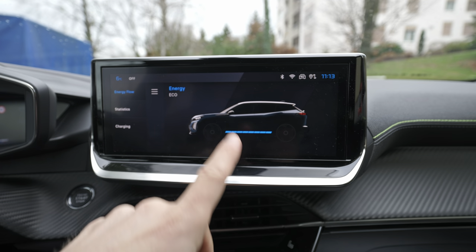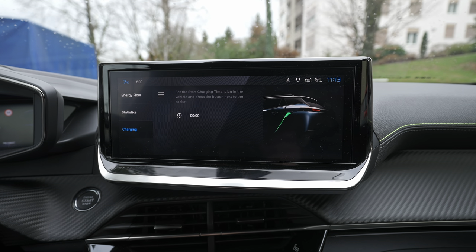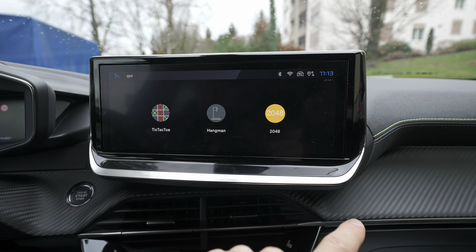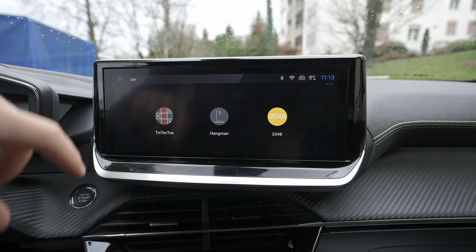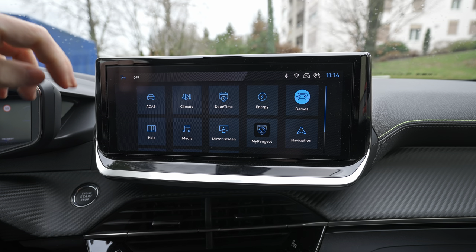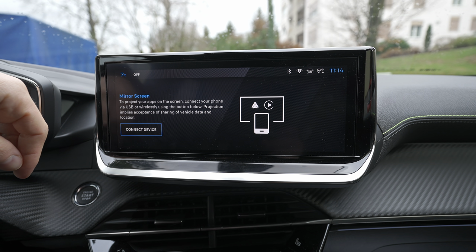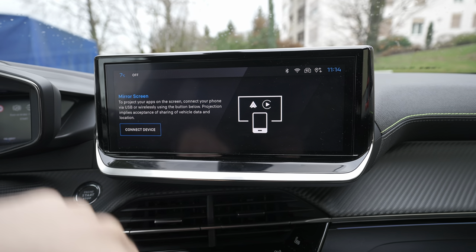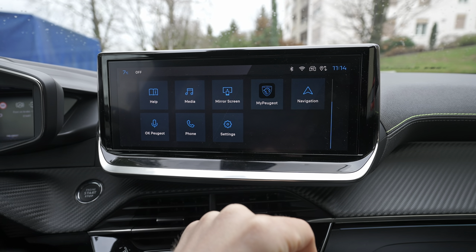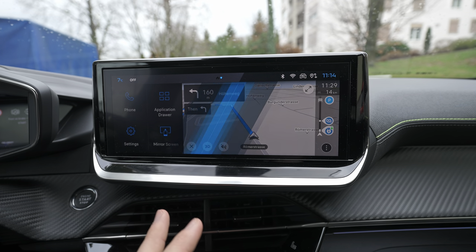There's a tutorial that teaches you how to use the menu and car. From the app drawer you also have the climate system, date and time, an energy display showing real-time energy flow graphics, statistics, charging information, and a charging schedule. The car also comes with three games: Tic-Tac-Toe, Hangman, and 2048 — nice to have when charging at a public station.